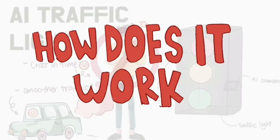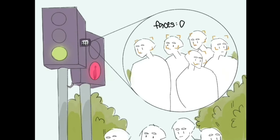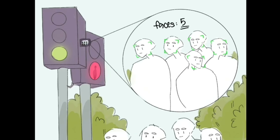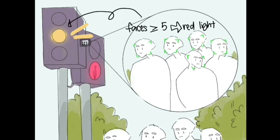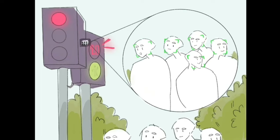Here's a short animation on how it would work. When the AI camera recognizes five or more faces waiting at the traffic light, the green light for the vehicles will transition to a red light, then allowing for the pedestrians to cross.